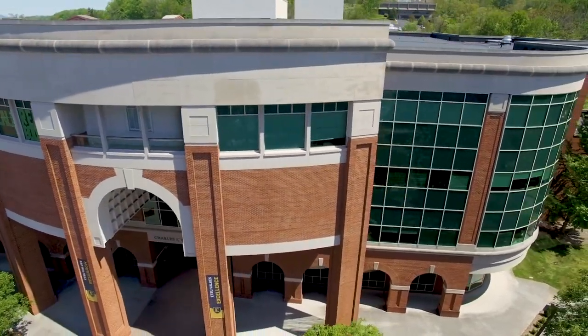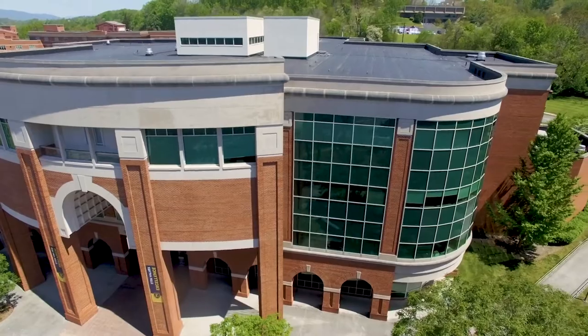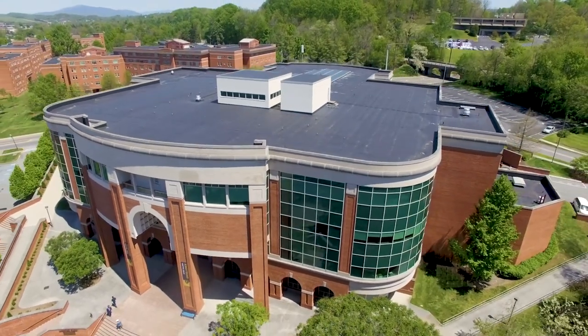Welcome to the Sherrod Library. Located directly behind Roger Stout and right next to the Culp Center, the library is the center of student life on campus.